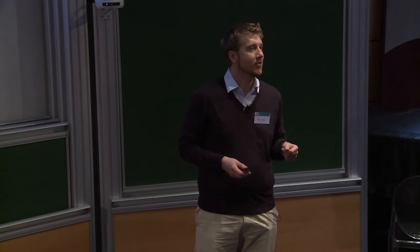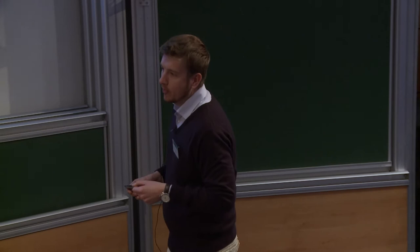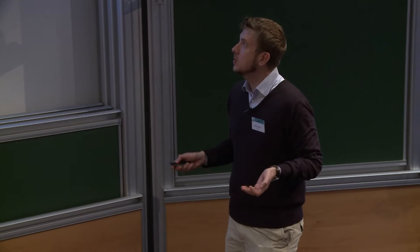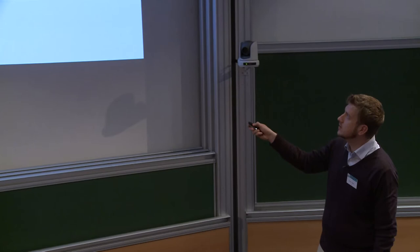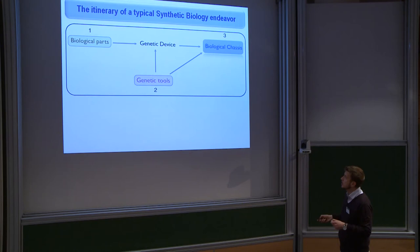We will now move from synthetic biology — which was the main subject of Erico's talk — to biodegradation. I would like to start by devoting a few minutes to what is the path of a very typical synthetic biology procedure: we normally select biological parts and, using genetic tools, create new genetic devices that we plug into a biological chassis.